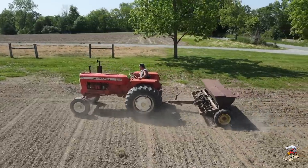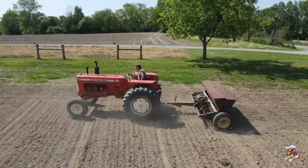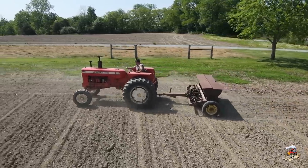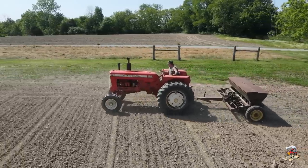These tractors come with a 540 power takeoff shaft and a Category 2 three-point hitch. This tractor weighed in around 4,675 pounds.